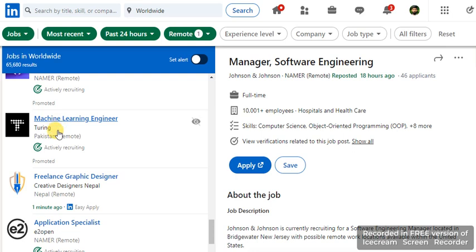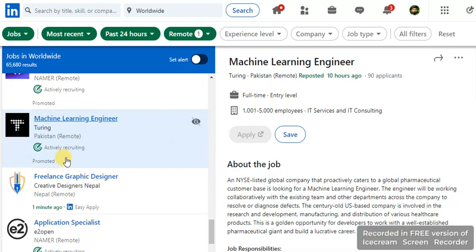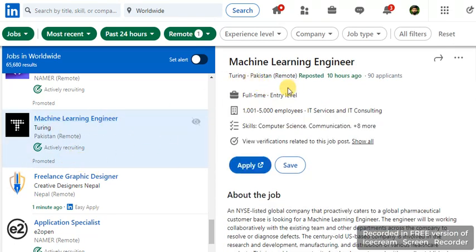This is LinkedIn. I am seeing jobs and this is the promoted job. This is not a promoted job. The time is showing here — one minute ago — but time is not showing on the promoted job. I click on this job and this is a machine learning job.